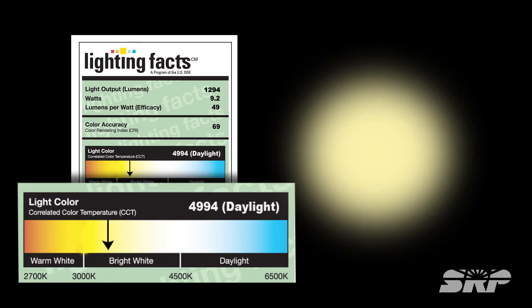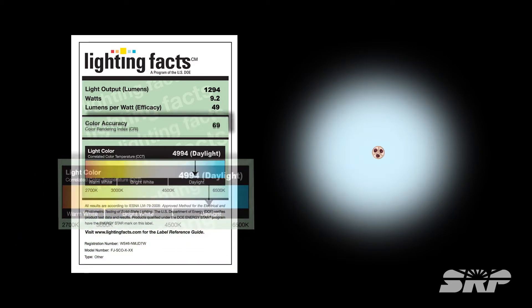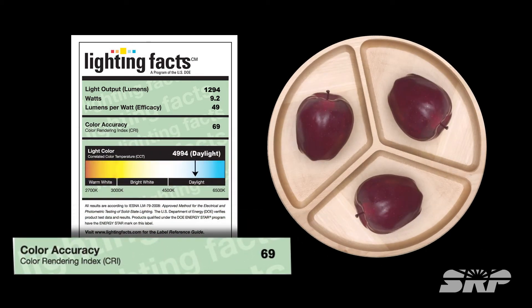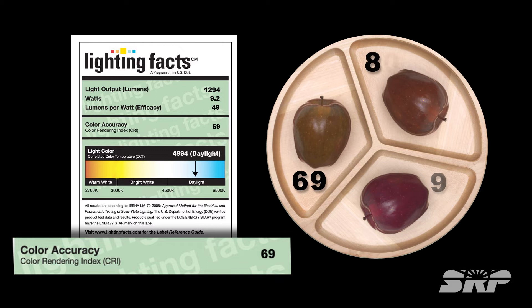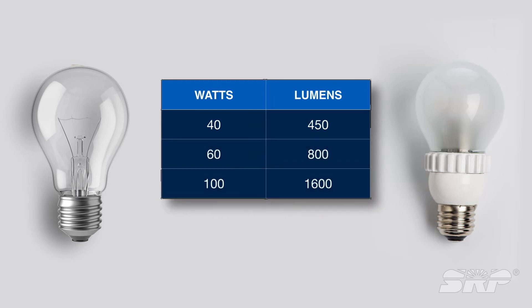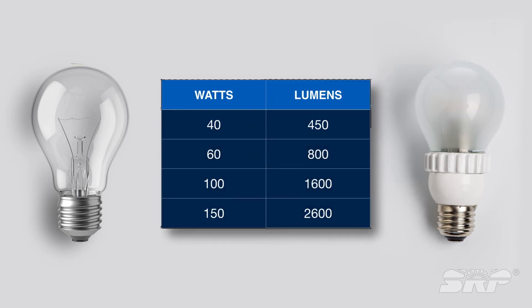This is referred to as color temperature. A low value means a warm light like soft white, while a higher value indicates a cool light like daylight. Lastly, there is the Color Rendering Index, or CRI, which indicates how closely the colors of objects are compared to being in sunlight.